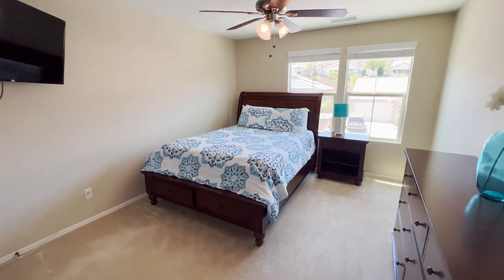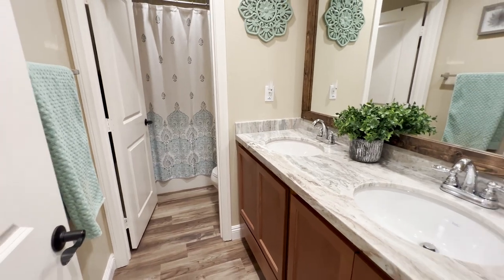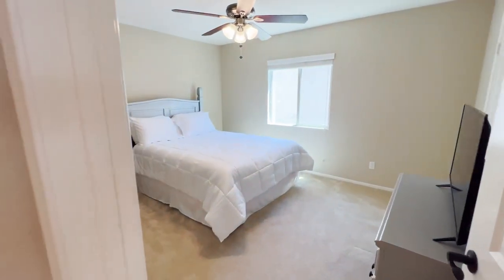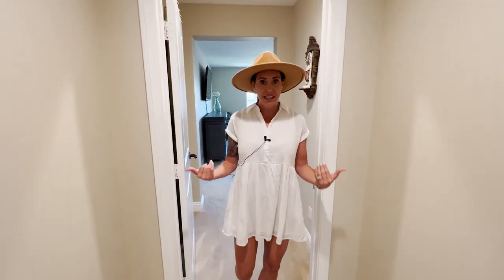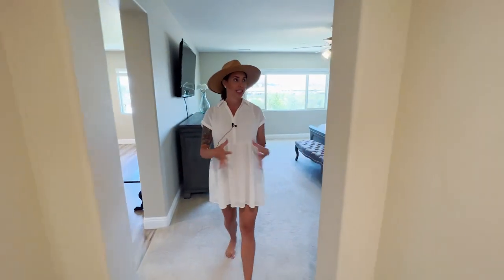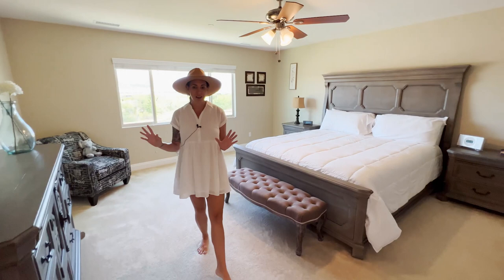Upstairs there's a secondary bedroom that is quite large with gorgeous mountain views, and a secondary bath with beautiful countertops, a framed mirror, and a soaking tub-shower combo. There's tons of storage throughout the house. There's also another bedroom with a walk-in closet that is super spacious — all the bedrooms in this home are very spacious.